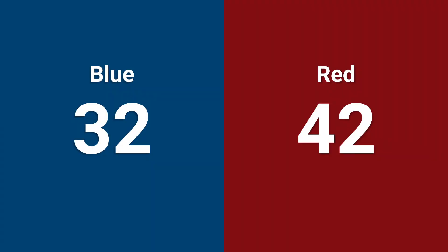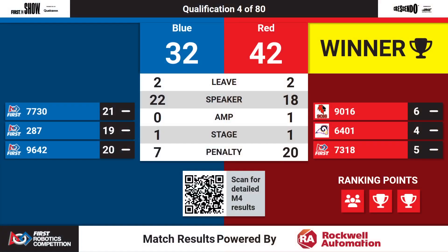That last match, there was contact in the Red Alliance stage. That is a G4-2-4 penalty. The Red Alliance receives the Ensemble RP for contact during end game in the red stage.